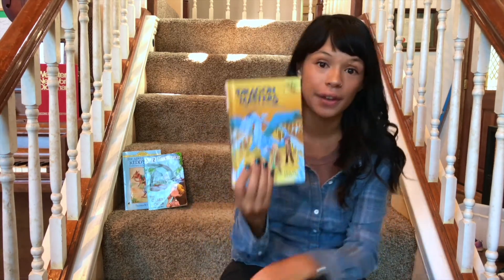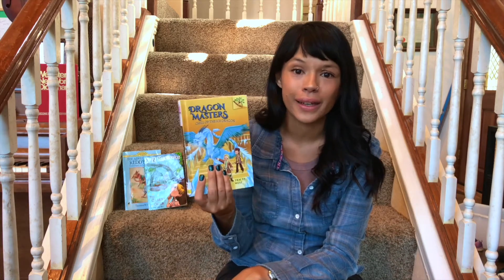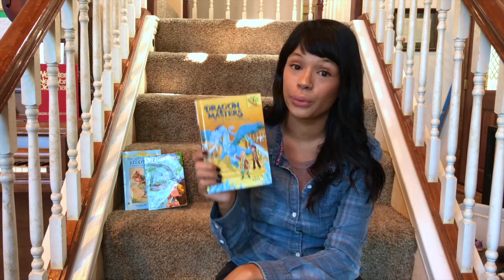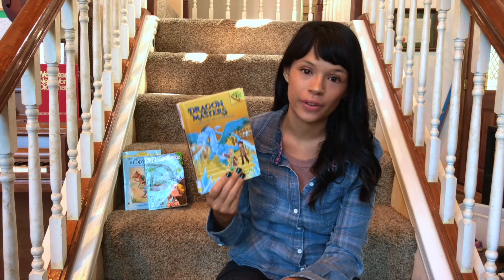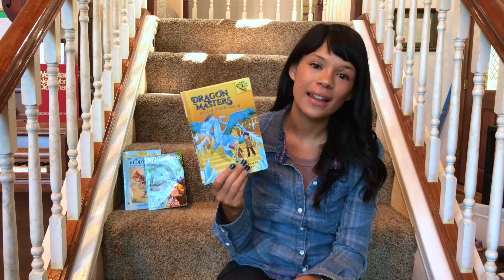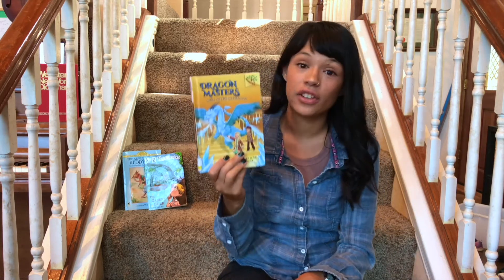The next series I wanted to talk about is Dragon Masters, another Scholastic Branches series. This series seems to be a little more interesting and dynamic than The Last Firehawk. My older daughter really loves this series, and again it was a recommendation from Stacy because her boys are also really enjoying it. I think what keeps my daughter interested is that new characters keep getting introduced, so each book is a little more exciting.